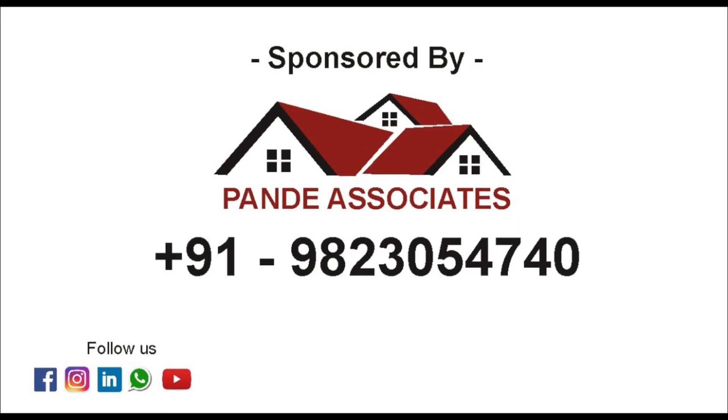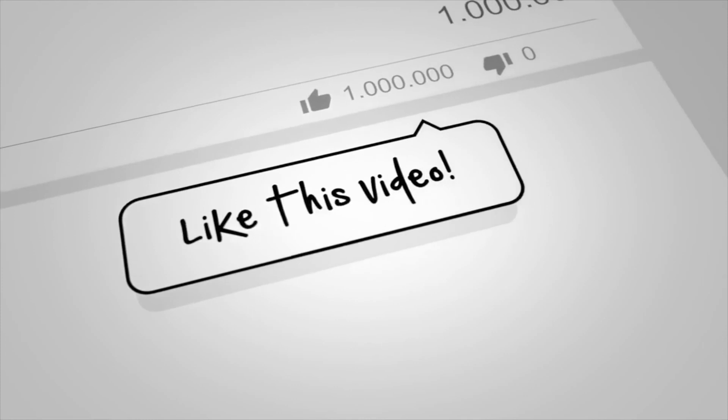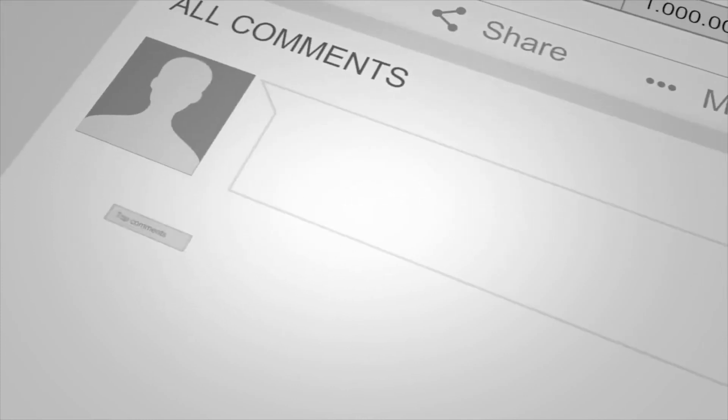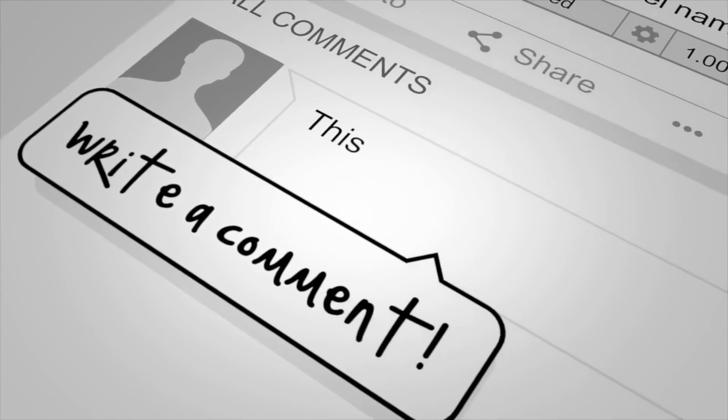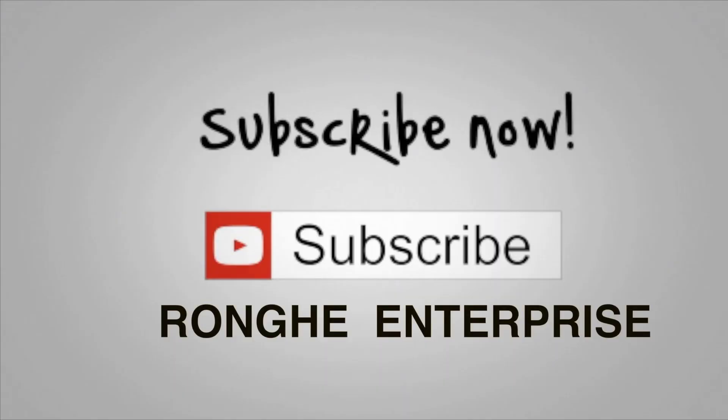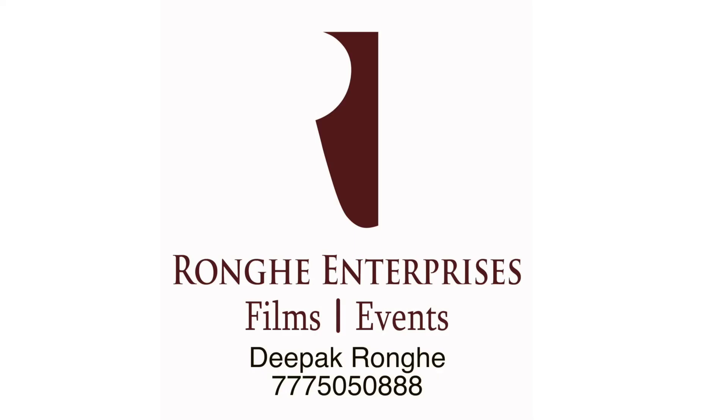We are coming up with many such awareness videos. Please follow us and subscribe to our channel on YouTube so that we can be helpful to you and you won't get cheated. Thank you.